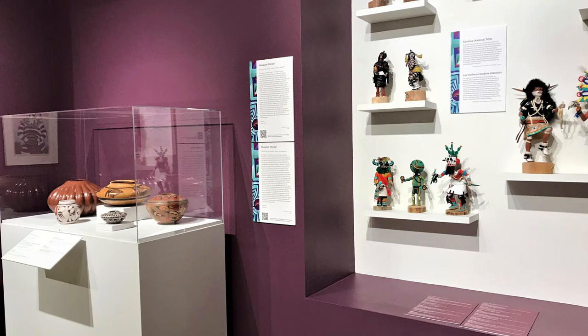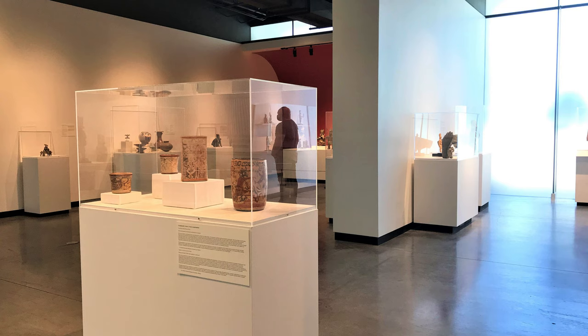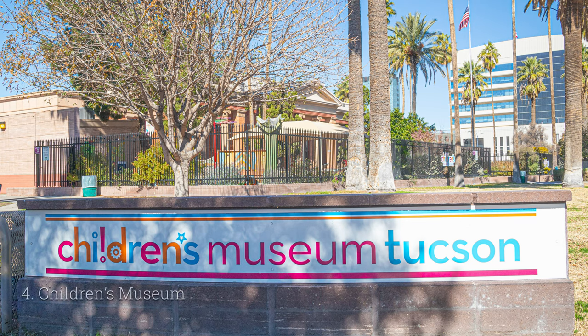If you love art, or if you're just a fan of a lovely indoor and outdoor setting in a beautiful downtown scene, you need to check out this fantastic Tucson Art Museum.